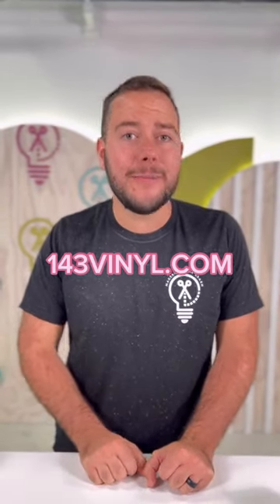I want to encourage you to check out 143vinyl.com for all your Cricut and vinyl needs. They have been my go-to for so long. They're based in Kentucky and they have amazing shipping times for the entire country, and I'm a big fan of them.